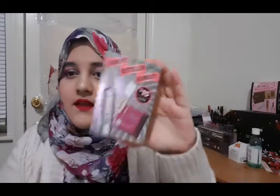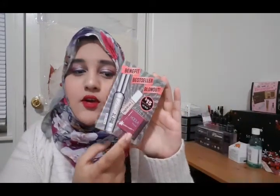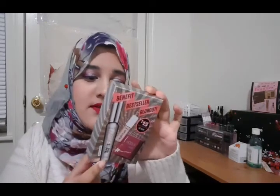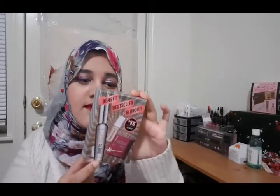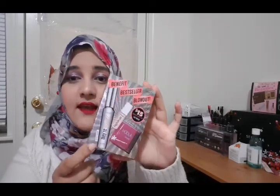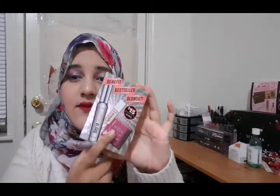So the first set I'm going to talk about is this Benefit Best Seller Blowout Set. In this set, it comes with three products: one Hoola Bronzer, one High Beam, and one Real Mascara. The mascara I believe is in full size, and the other two are deluxe size. This retails for $43 and it is sold for $15.